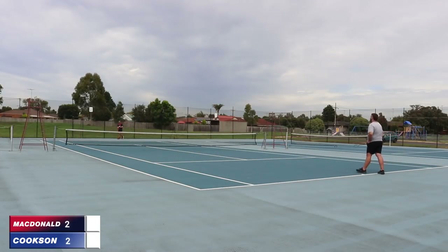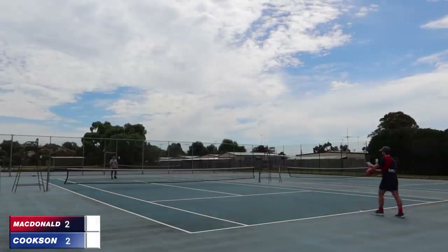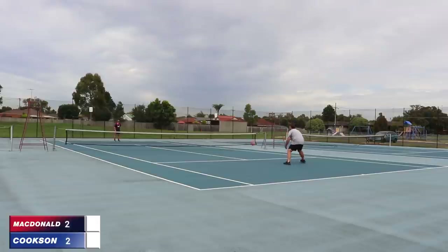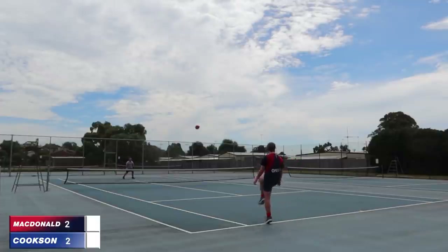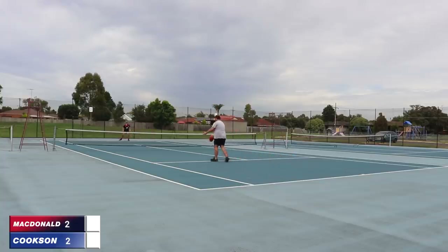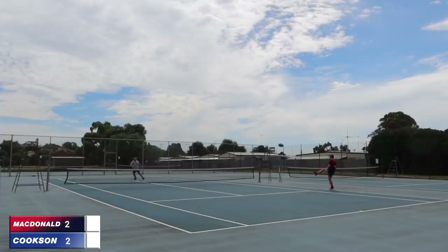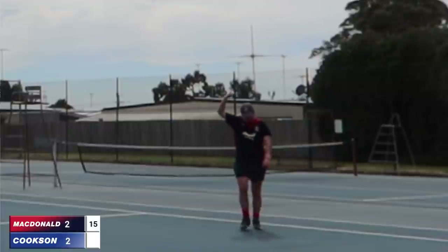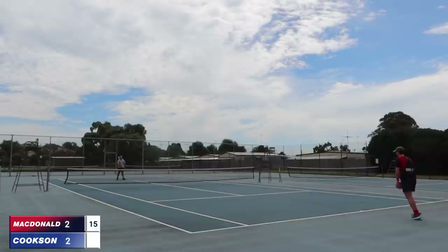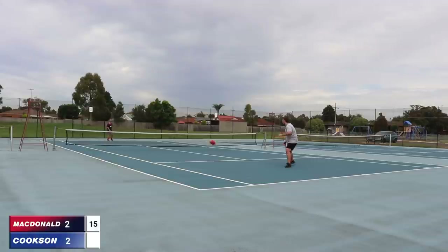Two games apiece — it all comes down to this. MacDonald with the front punt — the serve he's been opting for recently. Cookson still trying to drop that drop punt about a metre short of MacDonald, working early. MacDonald's closed it out a little bit. Real wide snap, the dribble's away and it's 15-love. MacDonald draws first blood in this final set.